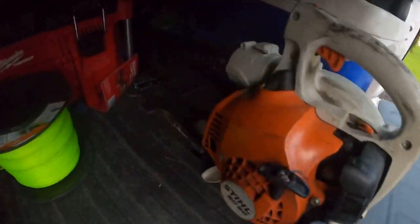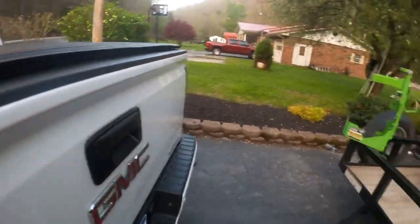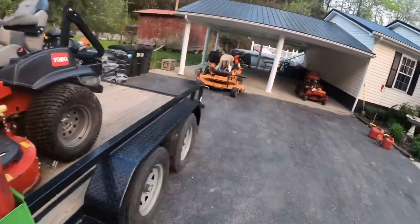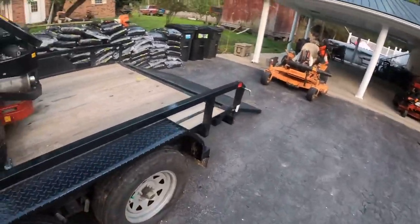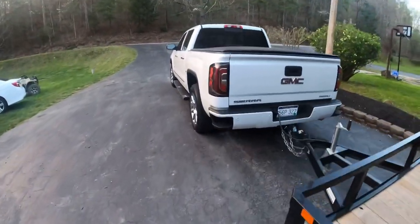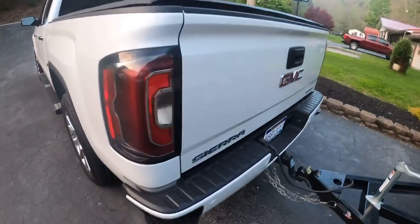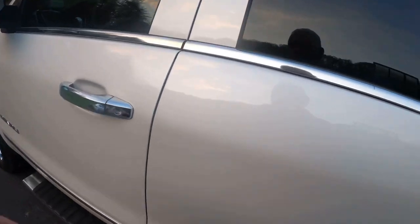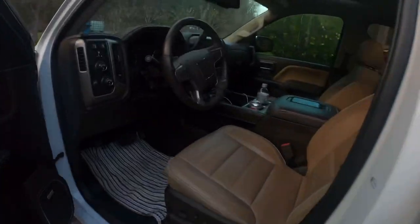One blower for each trailer. We also run the two BG-50 Stihls. We always keep a spare set of blades in the truck for them. And this year is a different truck than I had last year — it's a GMC Sierra Denali.